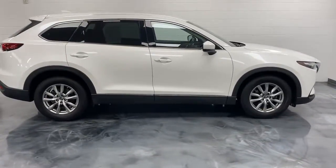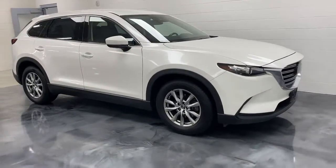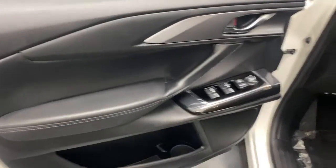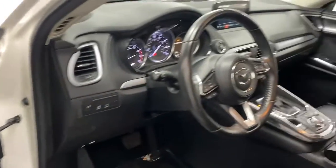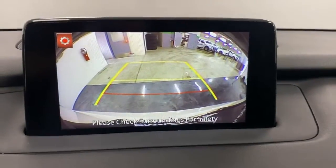Keyless entry, power passenger seat, power lift gate, aluminum wheels, electronic stability control, dual-zone AC, heated front seat, power driver seat, intermittent wipers, universal garage door opener.